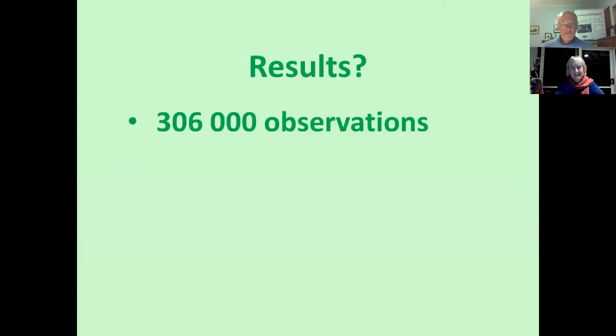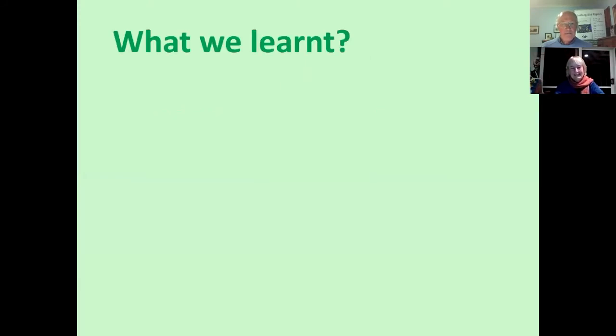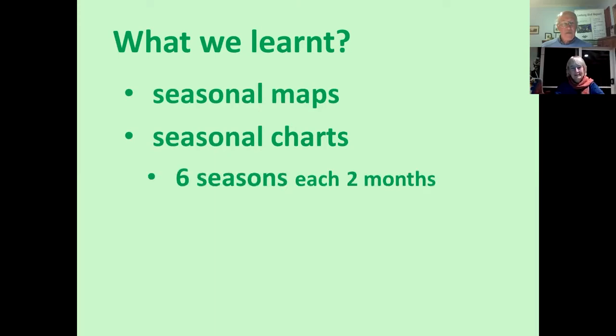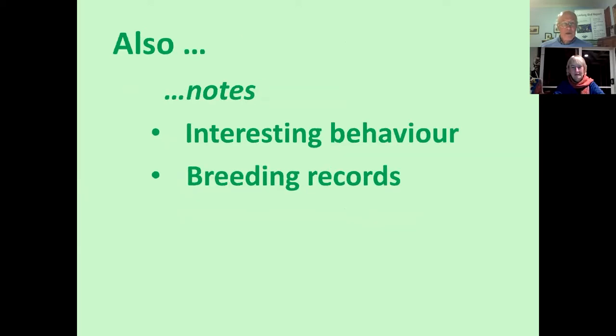What were the results? We ended up with an astonishing 306,000 observations on 320 bird species. What did we learn? We came up with seasonal maps and seasonal charts, and we divided them so we could more clearly see what was happening with the birds — divided into six seasons over the 12 months — which shows the patterns and changes more clearly. We also added interesting behaviour, including breeding records.